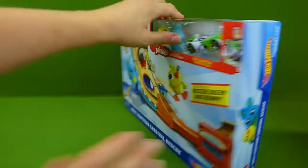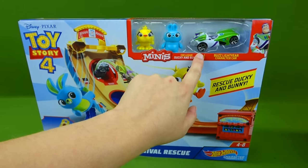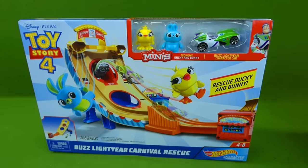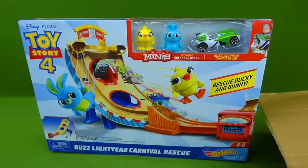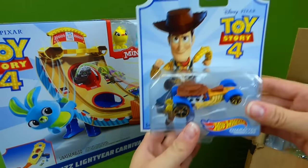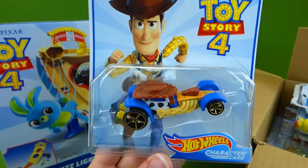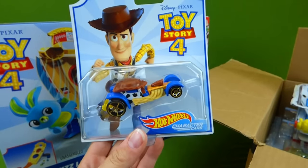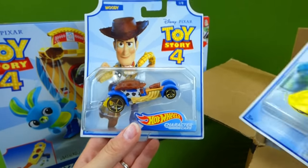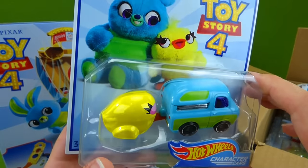You're not going to believe this. So we've got the racetrack and it comes with Buzz Lightyear's Hot Wheels car. But guess what? We have the entire set of Hot Wheels Toy Story 4 cars. We've got them in this box over here. The first one we've got is Woody's Hot Wheels car. And here is Bunny and Ducky! That's so cute!